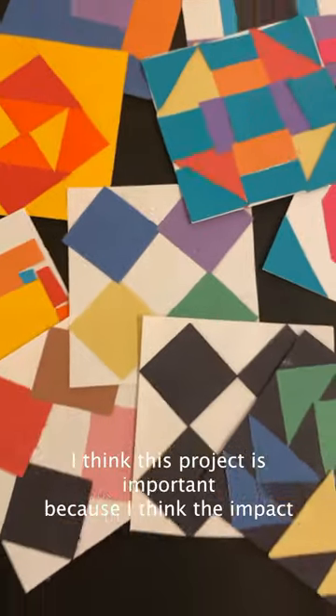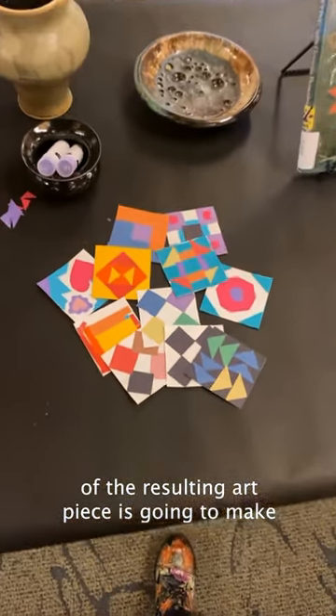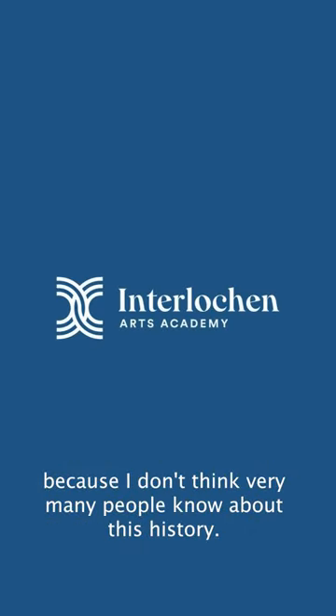I think this project is important because the impact of the resulting art piece is going to make a big statement and teach people what it was all about, because I don't think very many people know about this history.